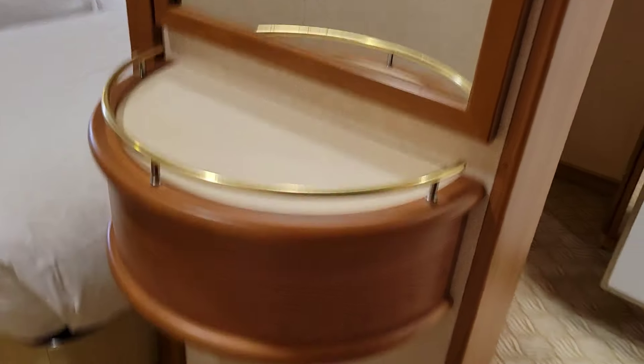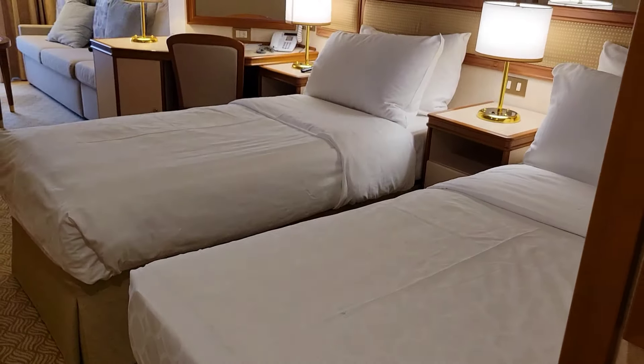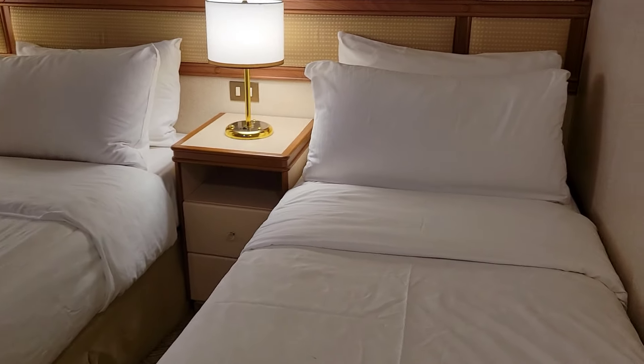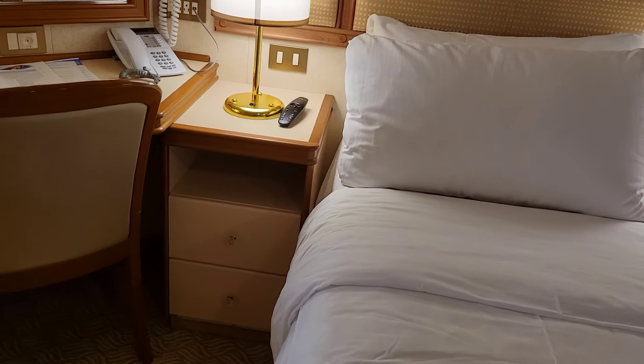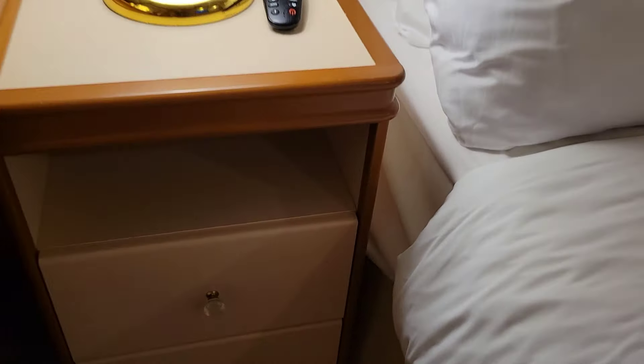Coming back into the main room, we have a thermostat, a nice little shelf, and a trash can. The beds are made up as twins but you can have them put together as a queen. There's a nightstand in between and another nightstand on the other side, each with storage drawers. The desk is pretty deep — more storage space there — and there's a nice mirror.